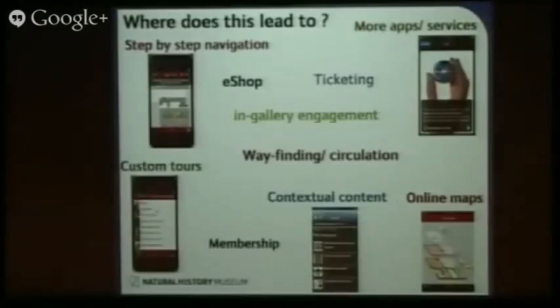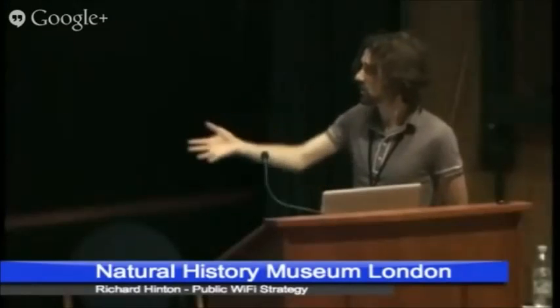So where does it all lead to? Again, this is an enabling project. We can put in the infrastructure and let the museum know what it's capable of doing — it enables so many things. We can support provision of more apps, step-by-step navigation and other location services. We can get that all-important location circulation information to see where people are moving around. We can offer custom tours and other navigational aids, things like online maps, and that deeper, richer content for people to be able to access. In short, it takes us to a lot of exciting places.